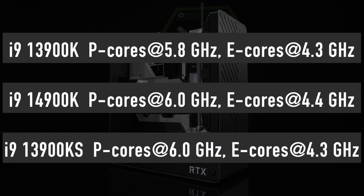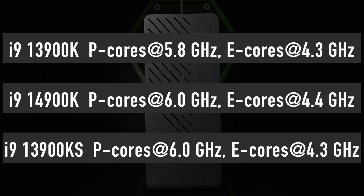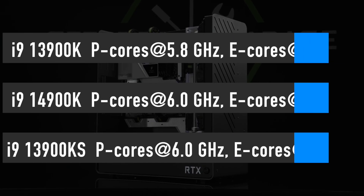The 14900K efficiency cores are also getting a core clock increase from 4.3GHz to 4.4GHz, which should help achieve higher multi-core performance as there are 16 of them.